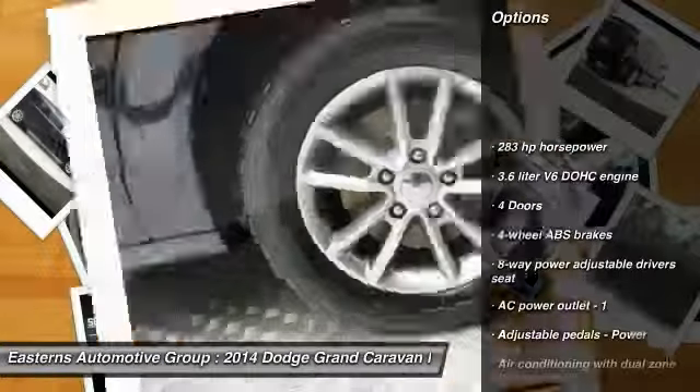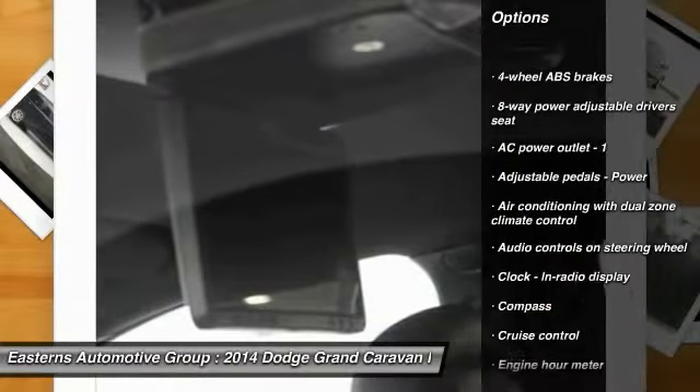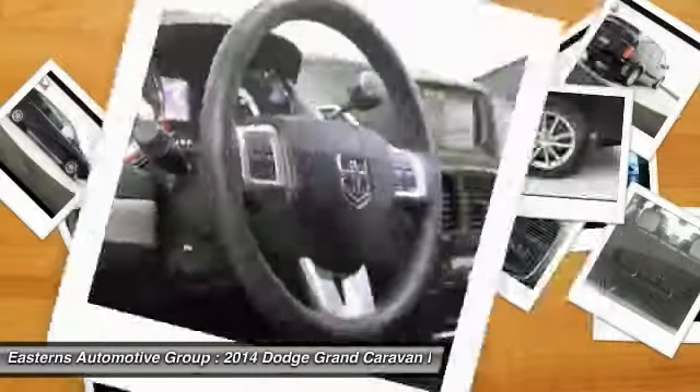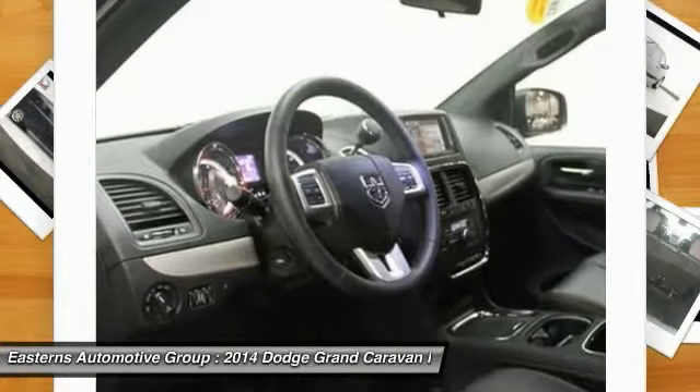Traction control, stability control, airbags, driver airbag, front wheel drive, power steering, cruise control, passenger airbag, fog lamps, compass.